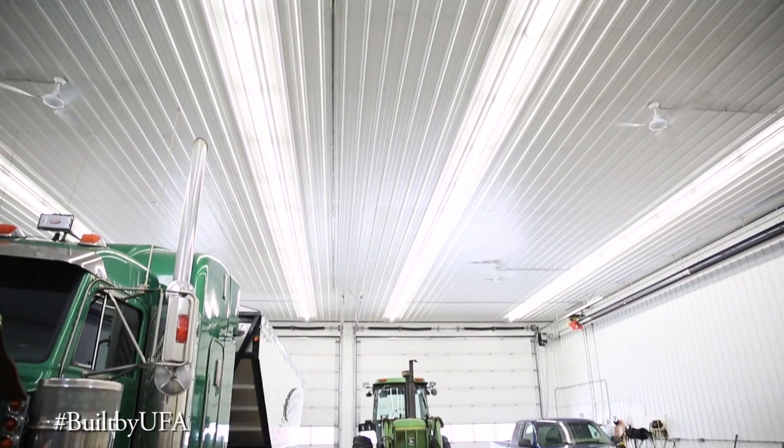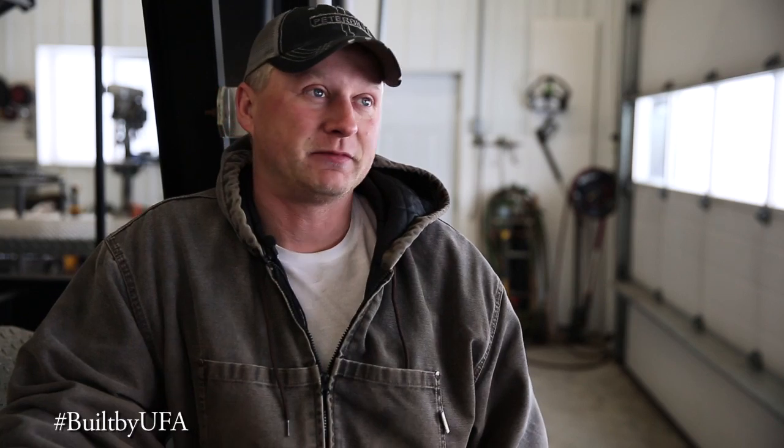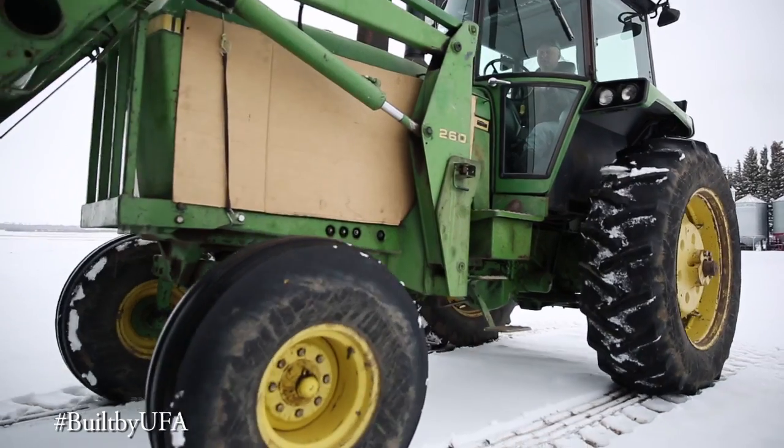We built it with two 25-foot doors. The reasoning being, we had school buses at that time, so we wanted one side for the school buses and one side for the farm. Since then I retired from the busing, so now I've got a big shop just for the farm.